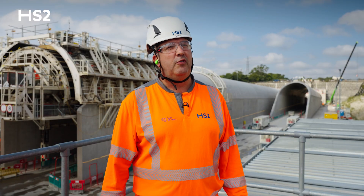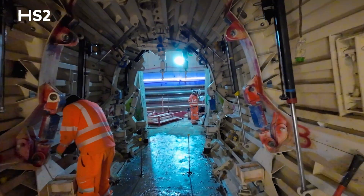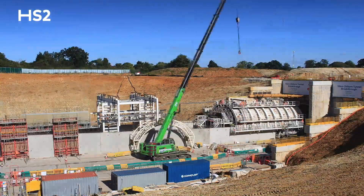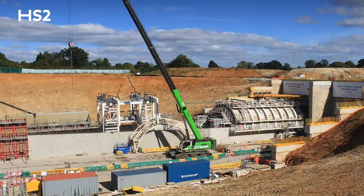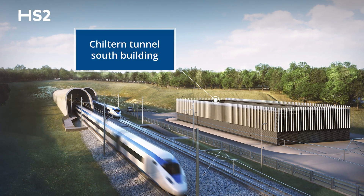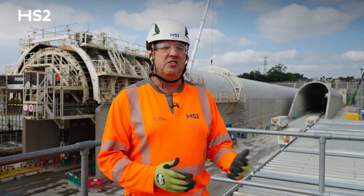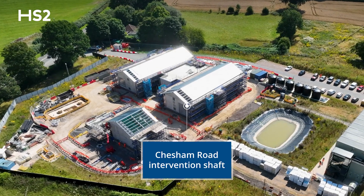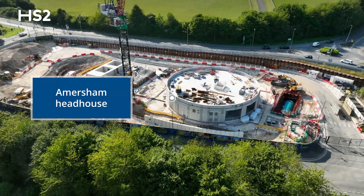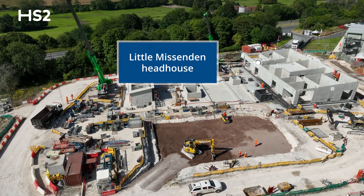Next steps will be a continuation of the cross passage works, then we'll focus on the walkway in terms of internal tunnel works, but also the North portal porous portal structures. We then come on to the portal buildings themselves, which will house all of the operating equipment for the tunnel. In addition, we have ongoing works associated with the shafts — four ventilation and one intervention shaft — continuing at pace with cladding in various stages across the shafts.